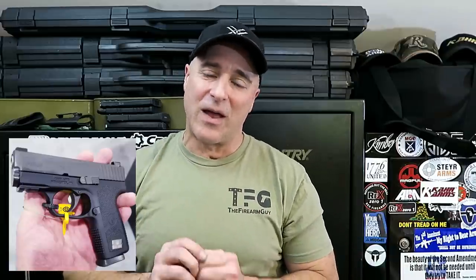The Kahr PM9 Covert has a full-size grip with a three-inch barrel, and I'm looking forward to that because Mag Guts is making a spring kit for Kahr handguns, so it'll actually hold eight rounds in the size of a PM9. I want to check that out as well — I'm a huge Kahr fan. So let's spend our money well this year.